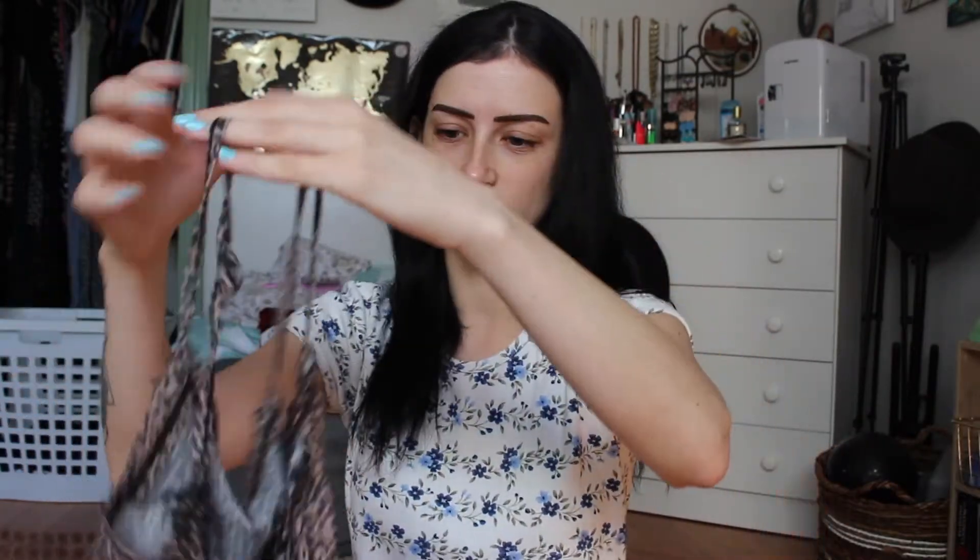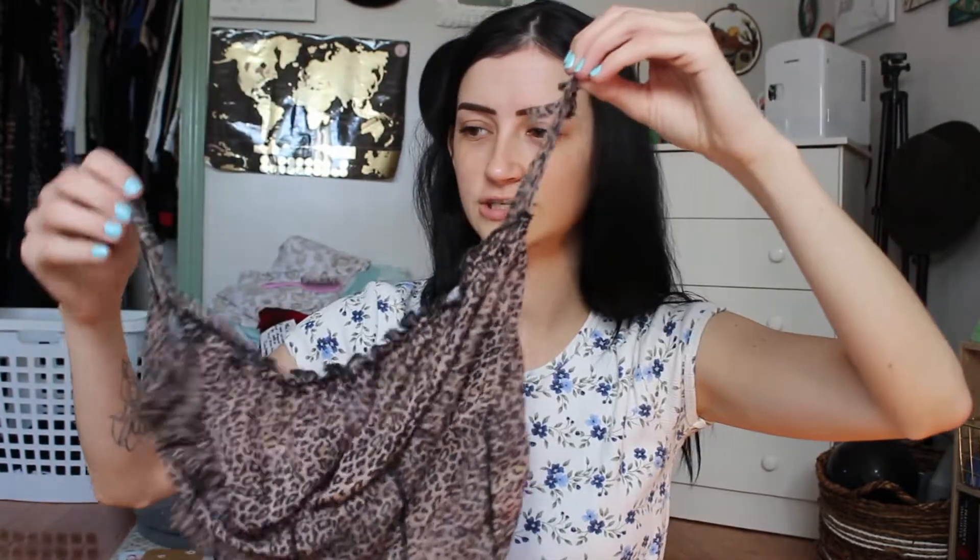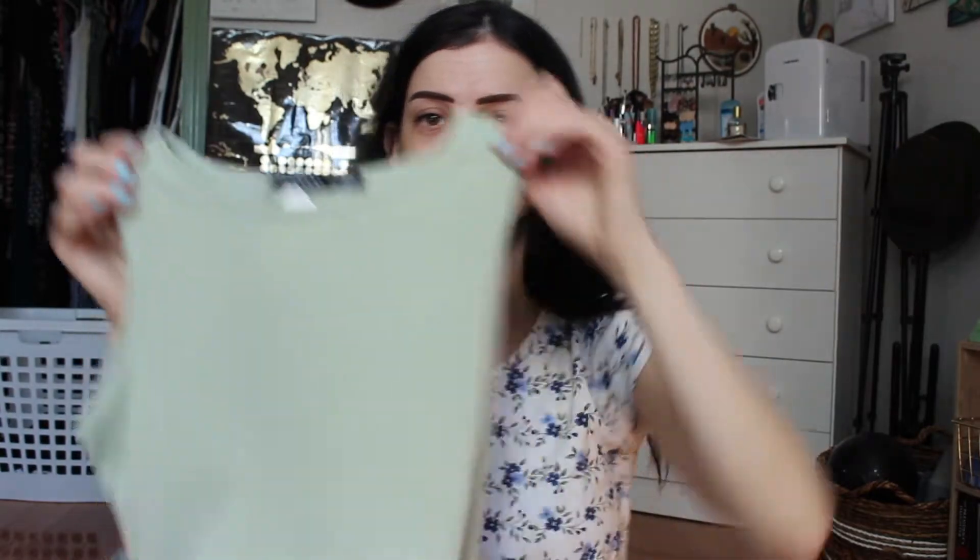This next item is just from Shein, I think — there's no label. It was $6. It's just like this cheetah print cami. I feel like this would just be good for like a coverup or something like that. The straps are like little tie straps, just cute, with a little ruffle up at the top. Really lightweight.